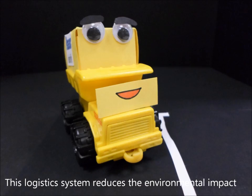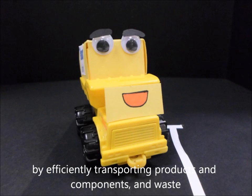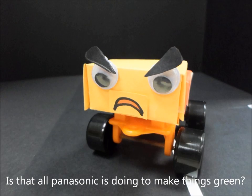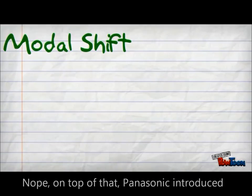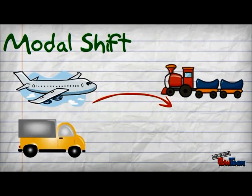This logistic system reduces the environmental impact by efficiently transporting products, components and waste. Is that all Panasonic is doing to make things green? No. On top of that, Panasonic introduced the modal shift from air transport and trucks to railroad and sea vessel transport, which reduces our carbon footprint.